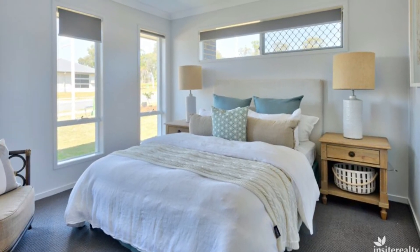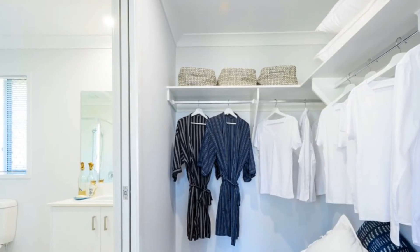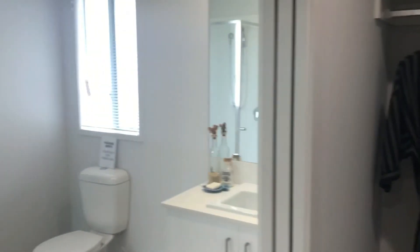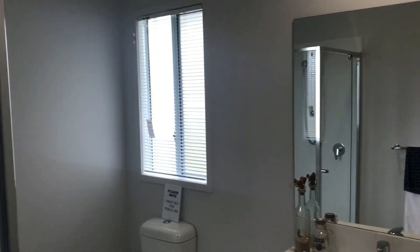The master bedroom features a walk-in wardrobe and an ensuite. There are mirrored robes to all the other bedrooms, and ceiling fans and deluxe roller blinds throughout the home.